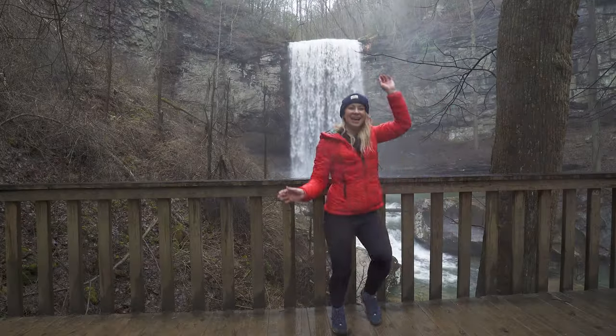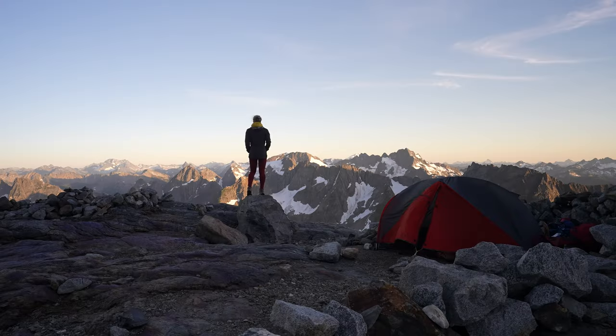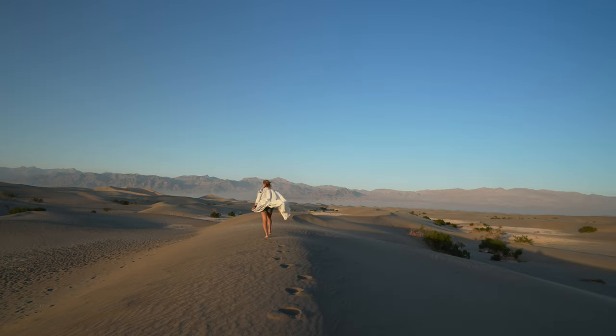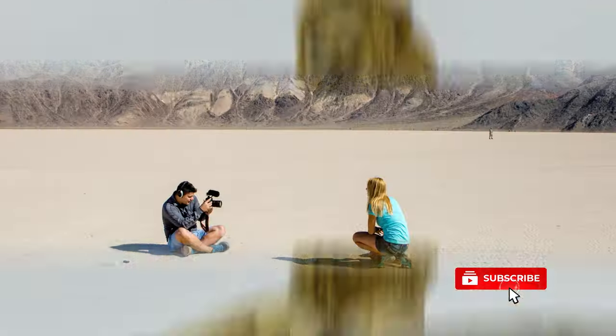Hey everyone, I'm Alice. I love the outdoors and adventure. I created this channel to inspire you to get out and see more of the natural world. I travel solo almost all the time, and when I'm not exploring national parks, I'm hiking, backpacking, or immersing myself into a unique culture. I'm really excited to bring you along.